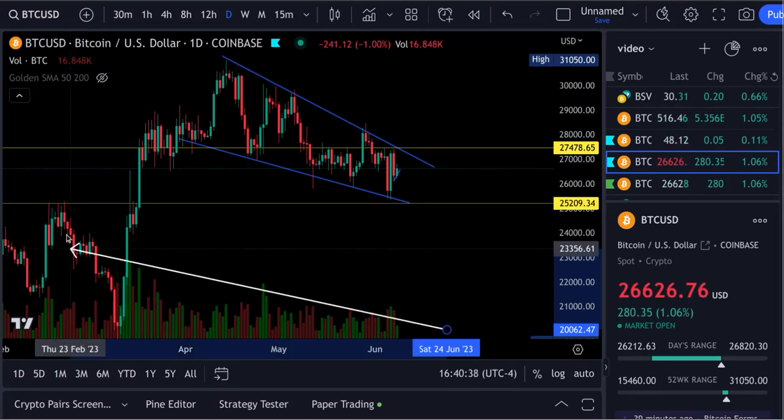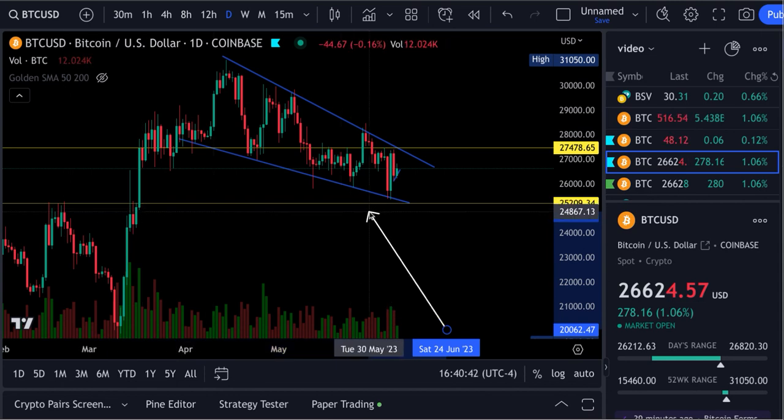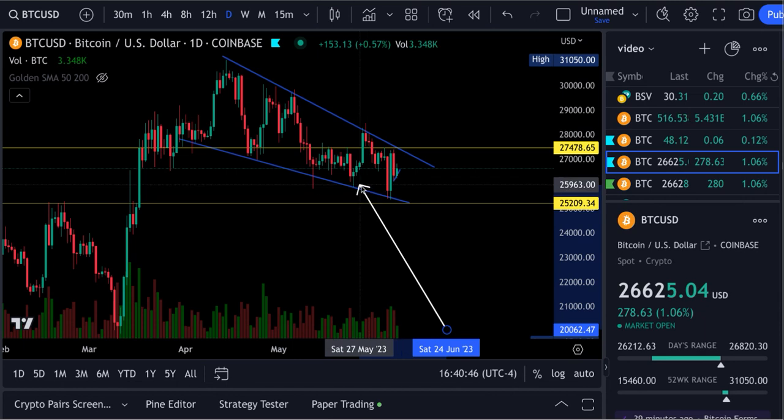Now, is that bottom we came down to at 25,340 good enough to finish this bottom sweep out? I don't know — we'll have to wait and find out. We're going to take a look at the RSIs in a second.